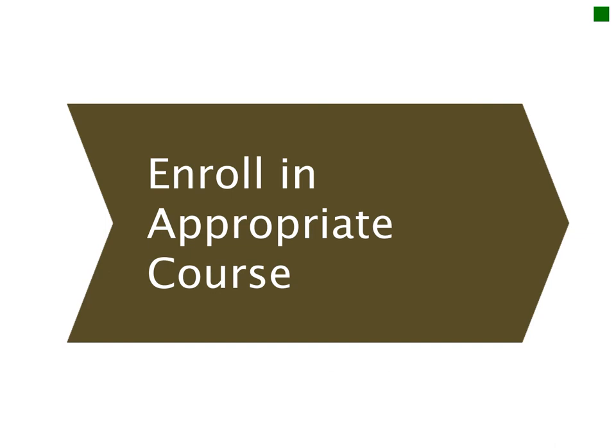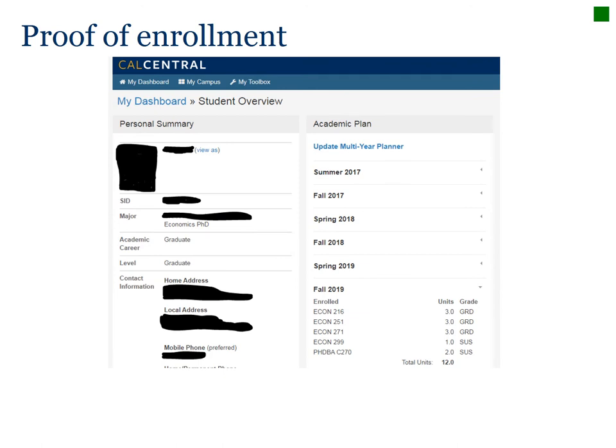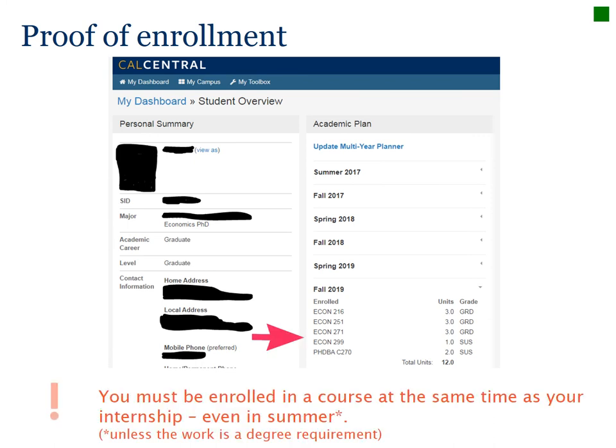Once you've identified the CPT course with your advisor, enroll in the course. Print a copy of your Cal Central enrollment screen showing that you are enrolled in the course, unless it is degree requirement CPT. Here is an example where a student enrolled in Econ 299, a supervised independent study and research course.